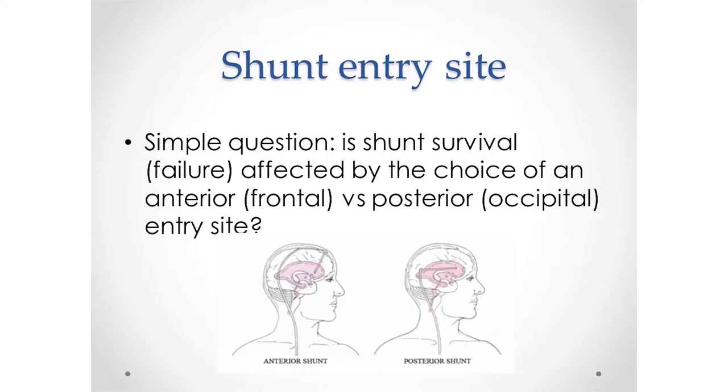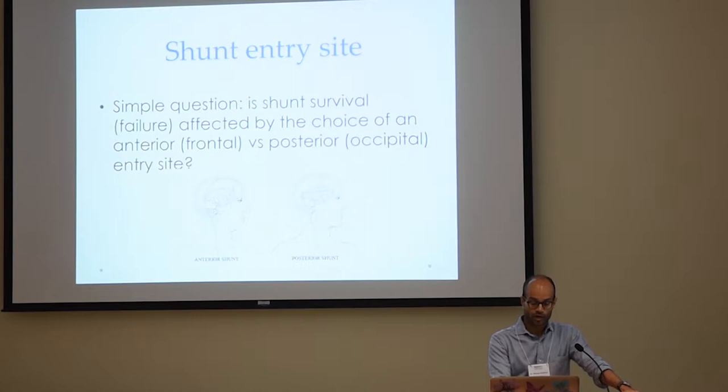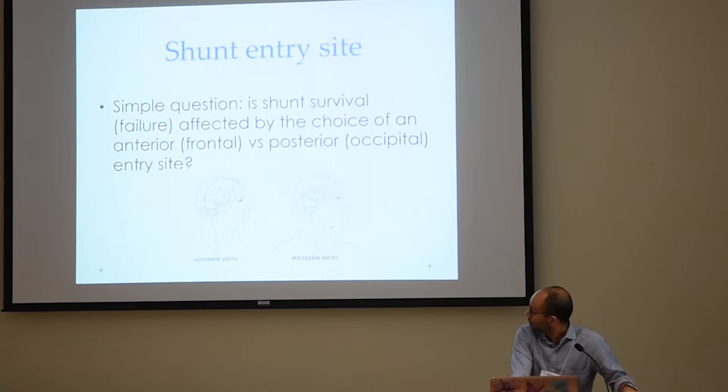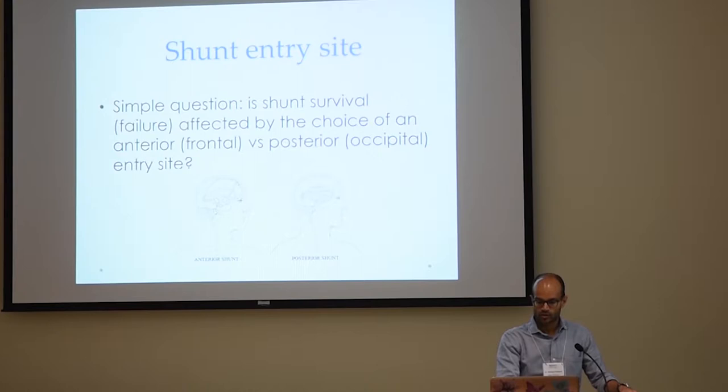This is an interesting question we started with — something very simple. Is shunt survival — and we're not talking about life or death, but whether the shunt fails and needs surgery — is shunt failure affected by the choice of anterior versus posterior entry site? This is a seemingly trivial point in neurosurgery. When you put in a new shunt, you have a choice of putting it closer to the front of the head or to the back. For the vast majority of cases, it is really just a matter of surgeon preference.